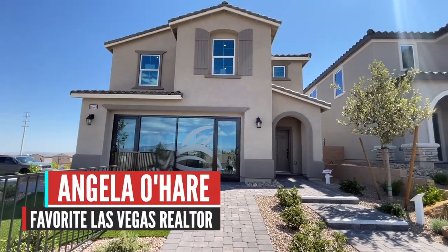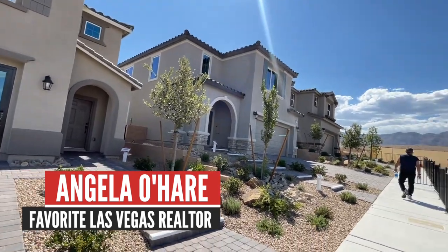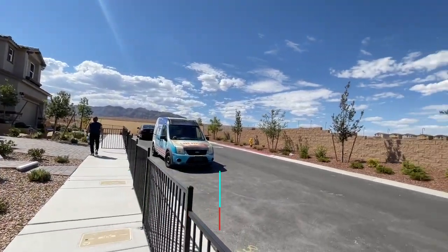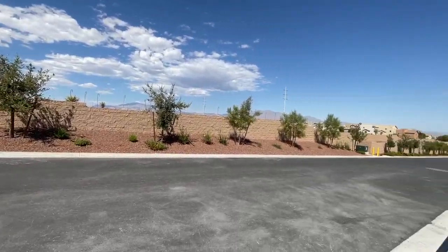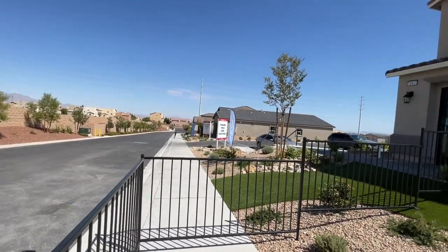Hey everyone, Angela O'Hare here, your favorite Las Vegas realtor, and I am doing another model home tour. I'm over here in the new master plan community called Sky Hills.